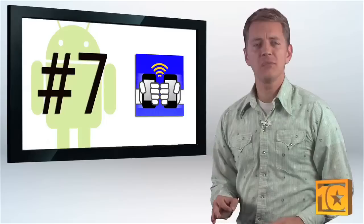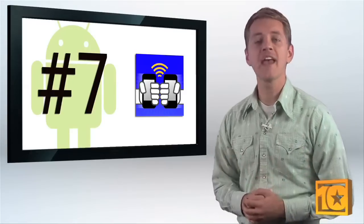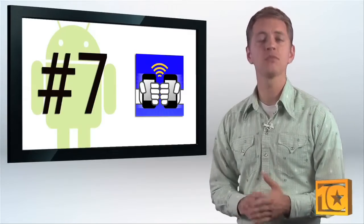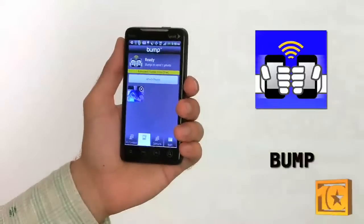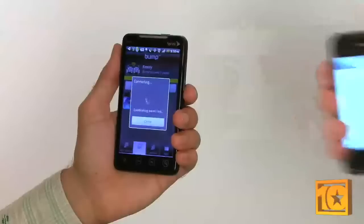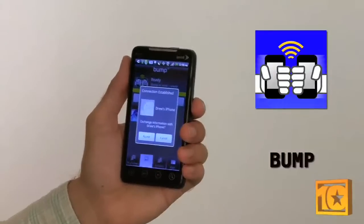Business cards seem so 20th century. For trading contact info today, something like Bump is just the app you need. Bump lets you exchange any contact info you want, like name, phone number, email, pictures, or even other applications. All you do is fire up the app, select what info you're sharing, and literally bump the phone you're trading with. It's that easy. Now you're in their virtual Rolodex.